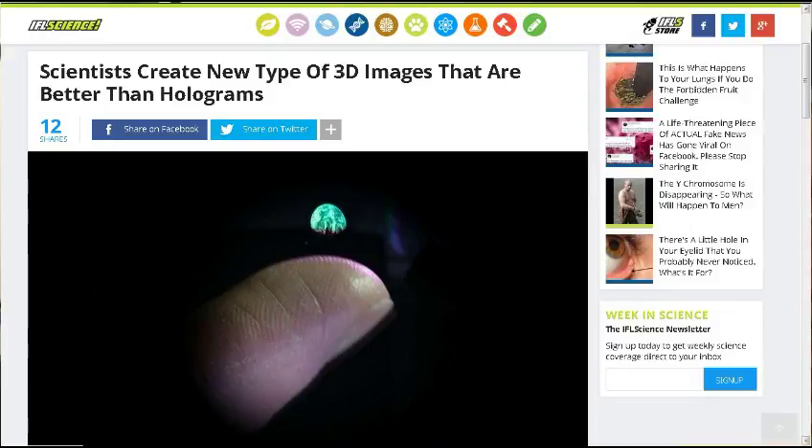First up on the stories this week is from IFL Science. It's called the Princess Leia Project. Remember in the first Star Wars — actually numbered four, but the first one that was released — they had Princess Leia asking for Obi-Wan Kenobi's help. Scientists created a new type of 3D images that are better than holograms; you can view them from every direction around.